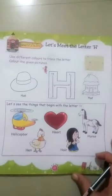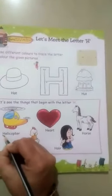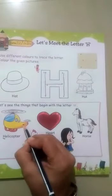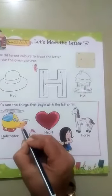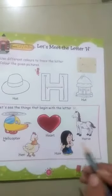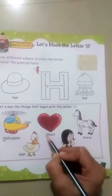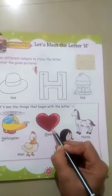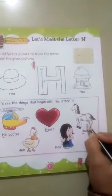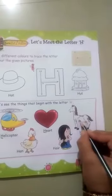Let's see the things that begin with the letter H. H for Helicopter — helicopter flies in the sky. H for Heart. H for Horse.